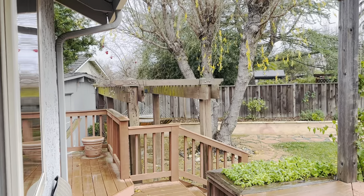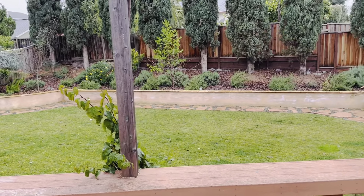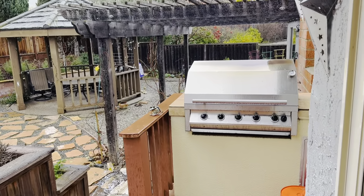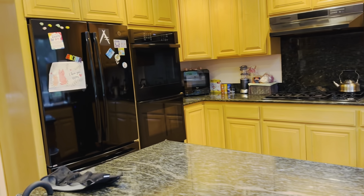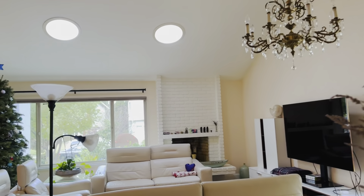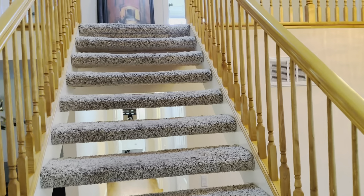Nice big backyard. There's the other side of the she shed, man cave, pergola, and an outside built-in barbecue setup. Let's go take a look at the upper level. Here's the kitchen again, living room again.